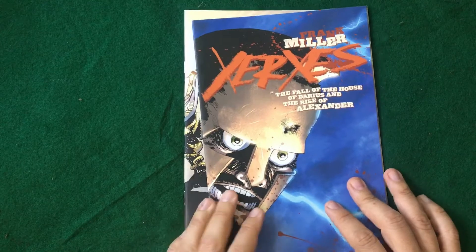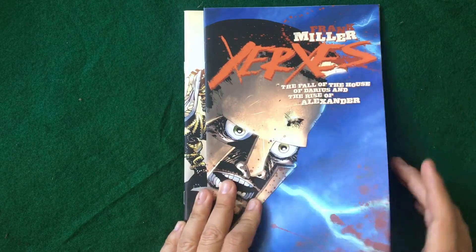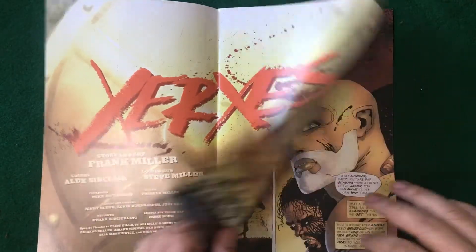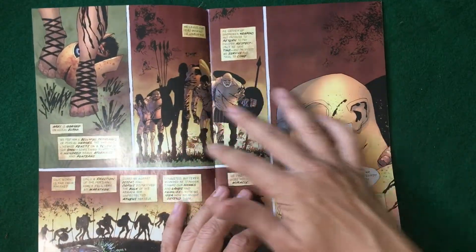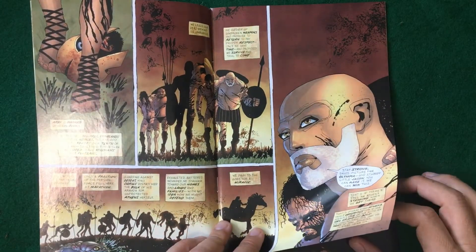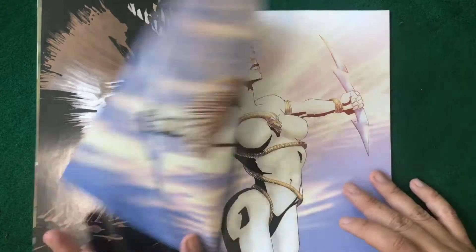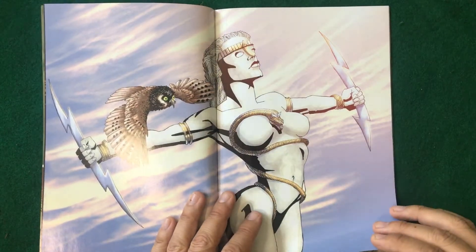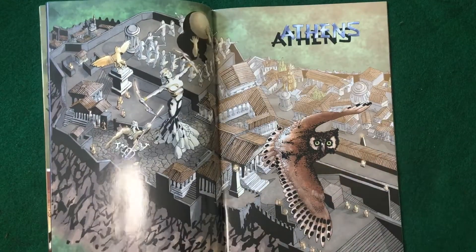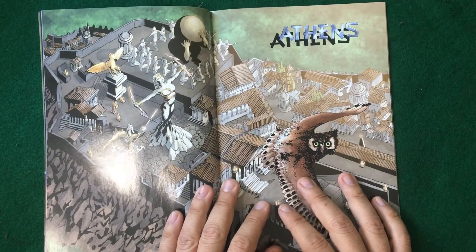Okay, here we are — Xerxes. The silhouette stuff — that's fine, I actually like this face. My issue with it is just visually, you know, the story... I'm kind of hemming and hawing about it because I can see both sides.